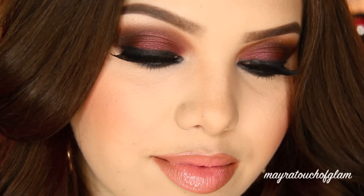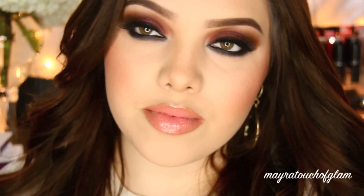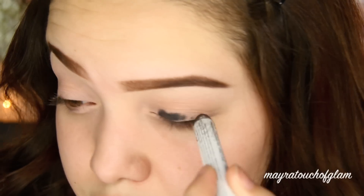I've already primed my eyes with my PrintErly Paint Pot by Mac. Then I'm taking my NYX Jumbo Eye Pencil in the color Black Bean and I'm just going to be applying that on my eyelids.